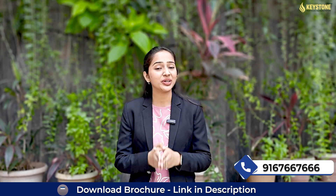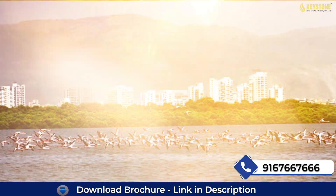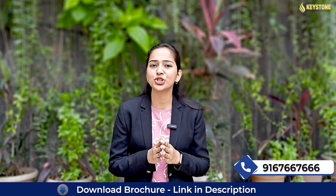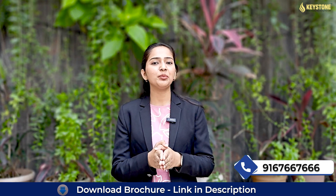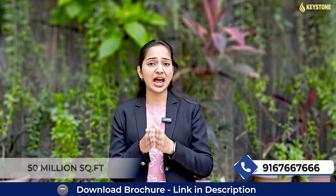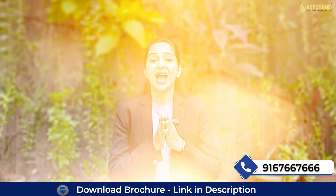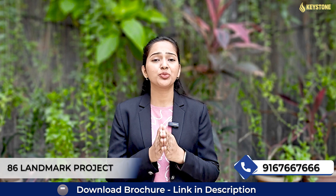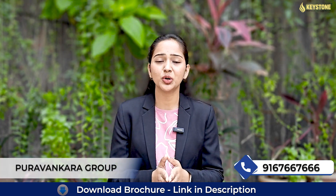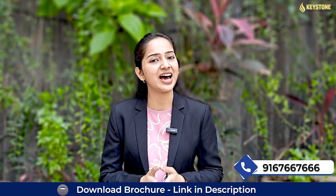Exciting news is here with unrestricted views of Sanjay Gandhi National Park, Thane Creek and Botanical Garden. With top-notch construction quality and a leading name in Indian real estate, developed over 50 million square feet and delivered 48,500 happy residents and over 86 landmark projects across India. And now Puravankara Group is coming soon with its iconic project in Thane.